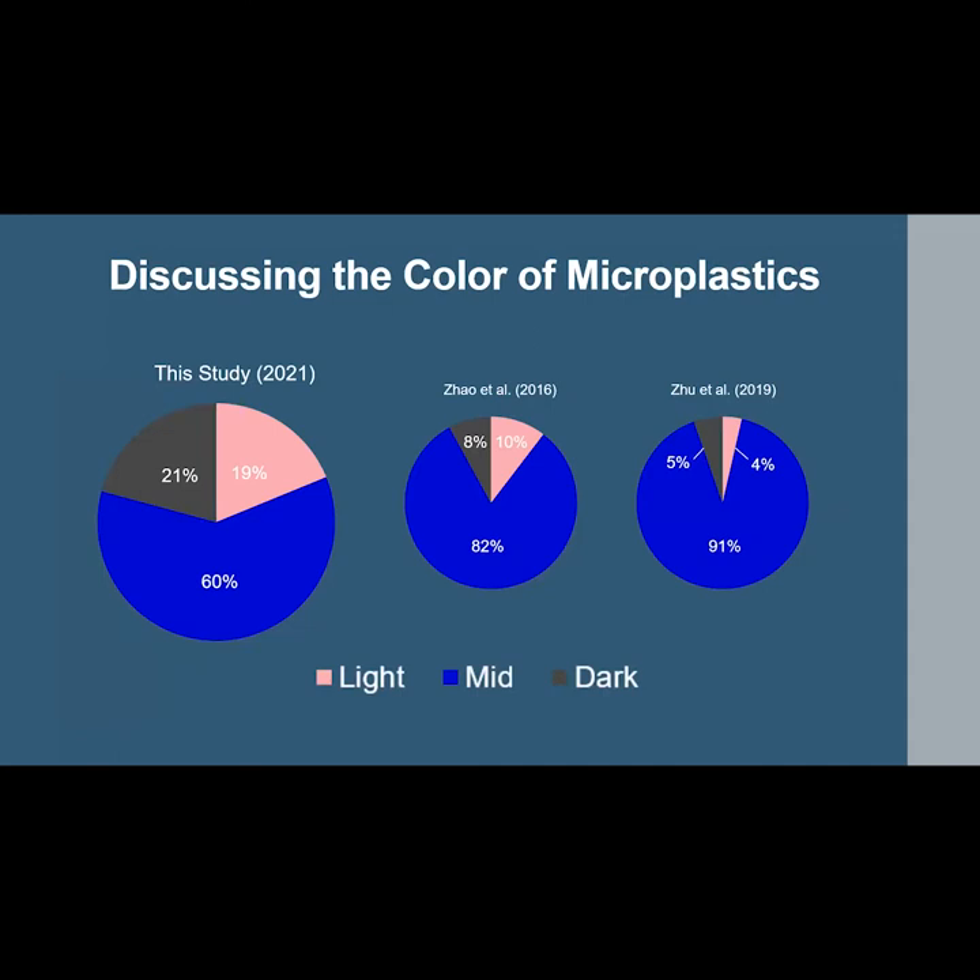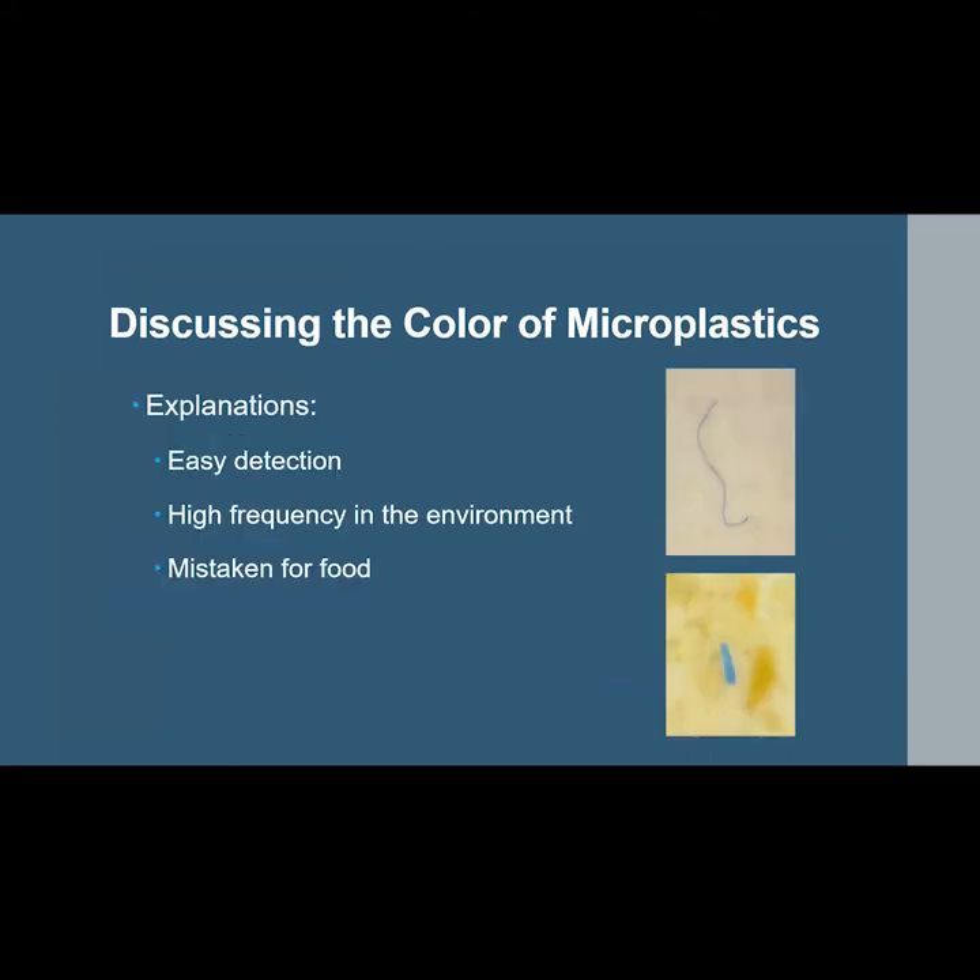Comparing color results to other studies, the mid or blue color was the most abundant found in all of them. This is likely caused by a few reasons: their easy detection against a low-color background like white filter paper, their high frequency in the environment, or lower trophic organisms mistaking them for food.